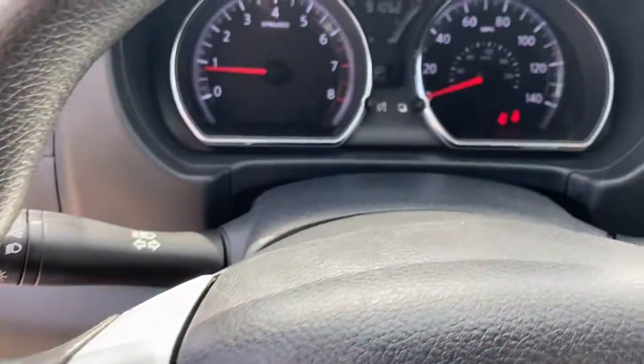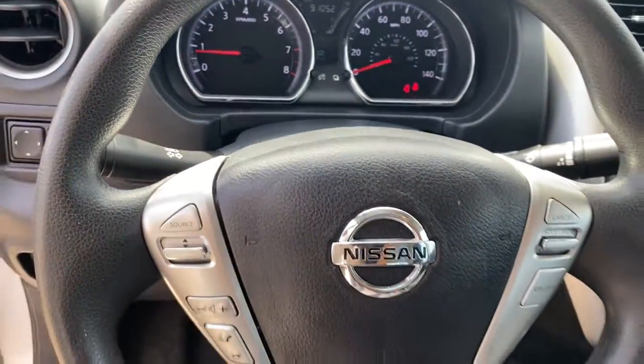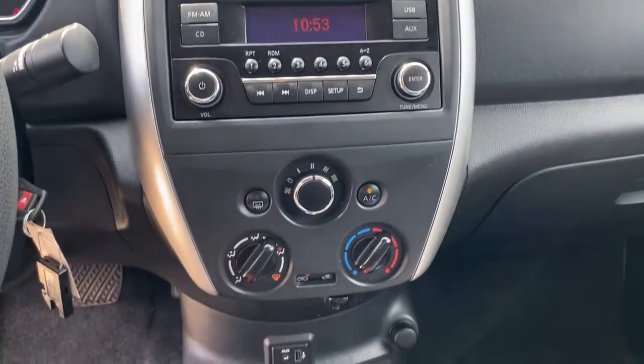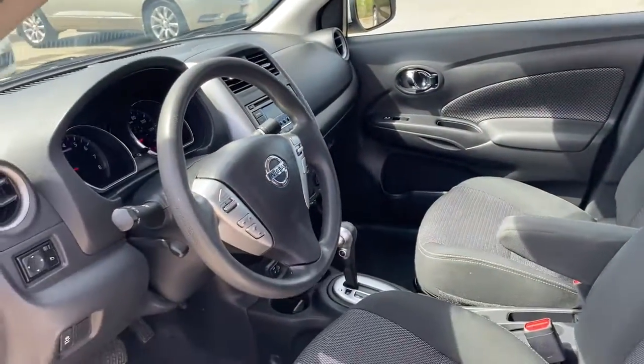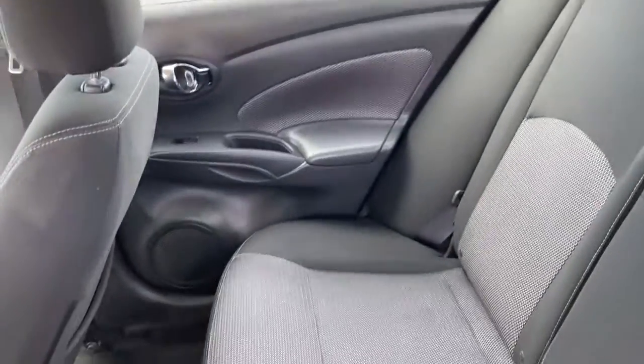These are just some of the great options this vehicle comes with: keyless entry, iPod and MP3 input, four-cylinder engine, electronic stability control, Bluetooth, rear spoiler, pass-through rear seat, intermittent wipers, variable speed intermittent wipers, and a tire pressure monitoring system.